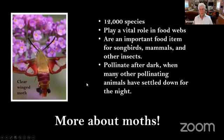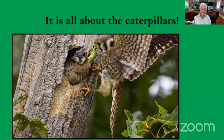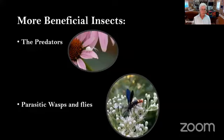I want to say something else about moths. There are 12,000 species, and a lot of them are active at night, but they play a vital role in food webs. They're an important food item for songbirds, mammals, and other insects, and most of them pollinate after dark when many other pollinating animals have settled down for the night. This clear-winged moth — if you plant phlox in your yard, you will probably see one. They are attracted by trees, and it's all about the caterpillars and larvae produced by butterflies and moths.